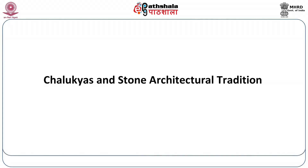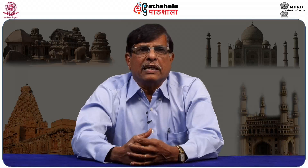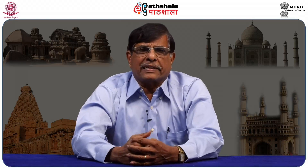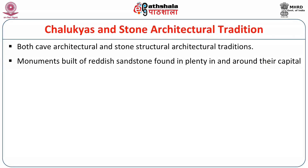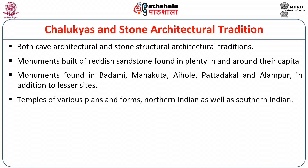Let us now have a look at the stone architectural tradition built by the Chalukyas. The Chalukyas excavated cave architecture as well as built structural temples, nourishing both traditions. These monuments are built of reddish sandstone found in plenty in and around their capital Badami. The monuments are found in Badami, Mahakuta, Aihole, Pattadakal and Alampur, in addition to lesser sites. Temples of various plans and forms — both Northern Indian and Southern Indian — are noticed during this period.